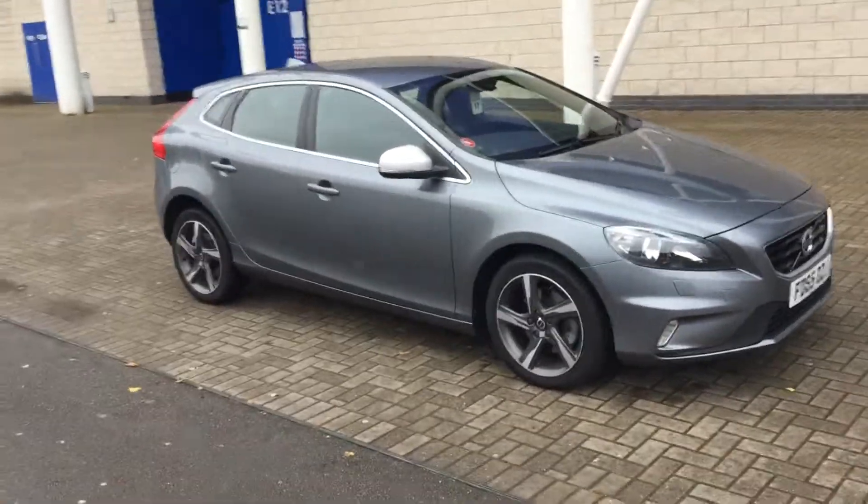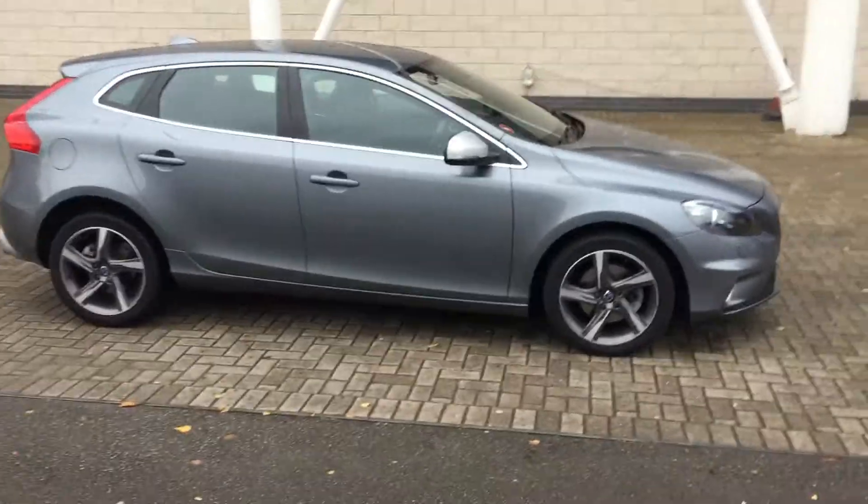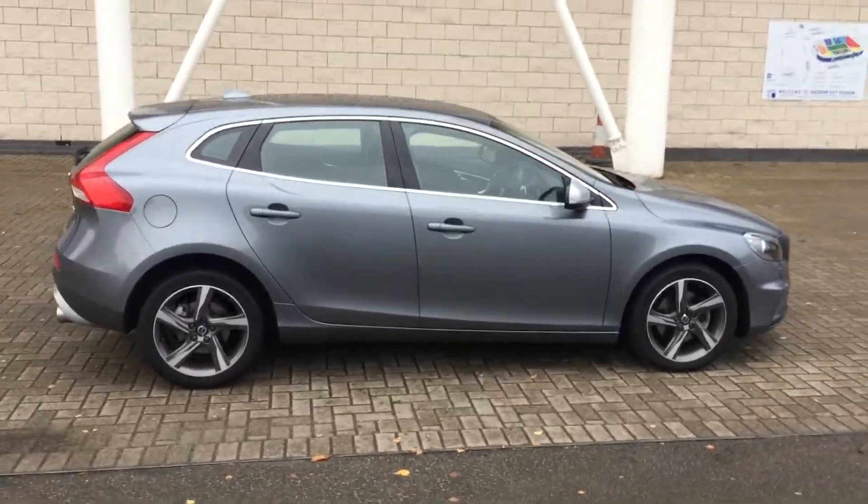Welcome to Sturgis Volvo V40. This is a D2 R-Design 6-speed manual with 120 brake horsepower.